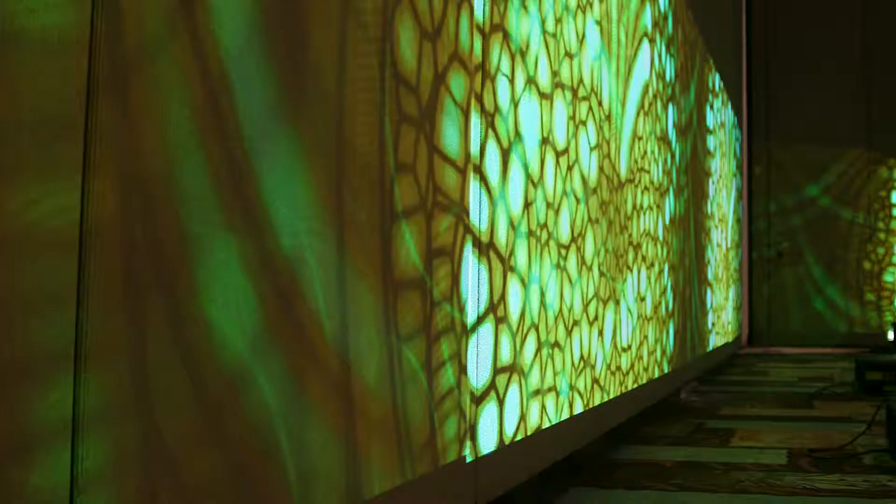Projection mapping is the way in which we can transform the surfaces around us and the environments around us into an infinite possibility.